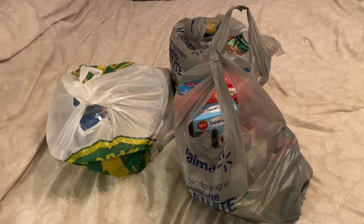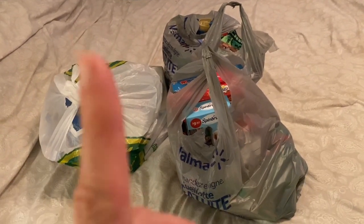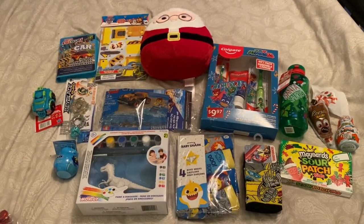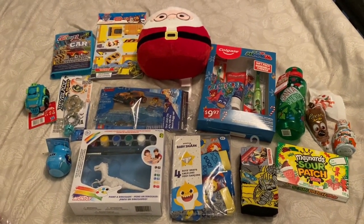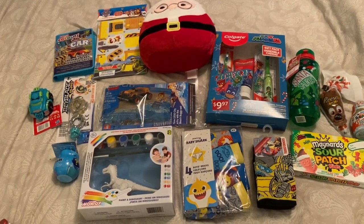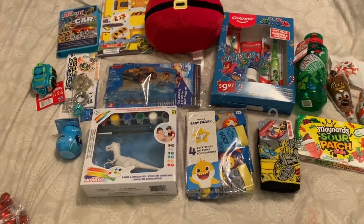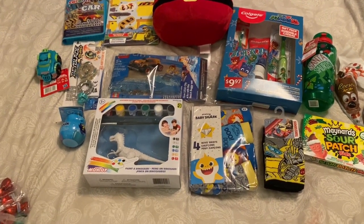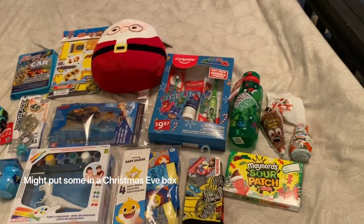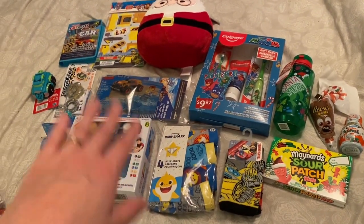I'll just flip the camera around and show you what I got each of them. There's all the stuff in bags still — I'll get it out and show you one kid at a time, starting with the youngest and working my way up to the oldest. Here are the three-year-old's stocking stuffers. Now that I have it laid out, I'm realizing it's a lot of stuff — probably not going to fit in his stocking, but we usually have a couple of little things that sit outside of it. I try not to do too much candy — a mix of useful things and needs and some fun stuff too.